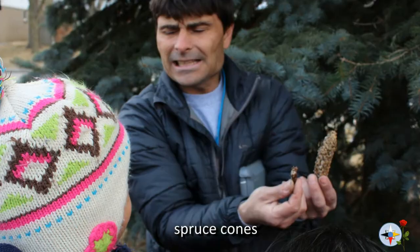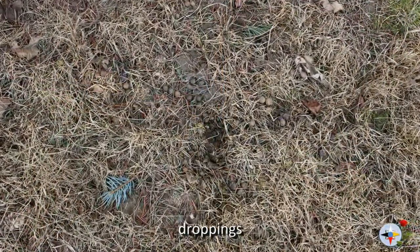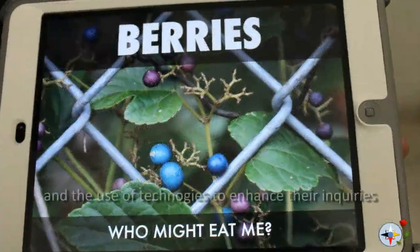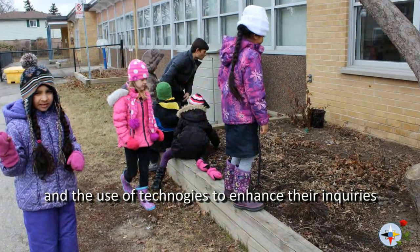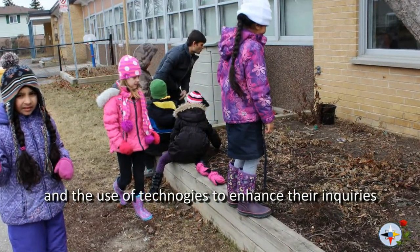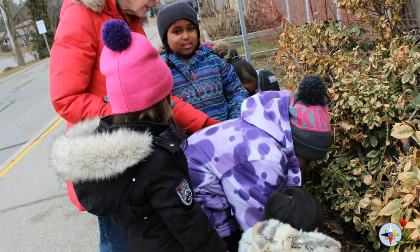We had a discussion in the class and they were talking about how the plants were growing, and how some of the things they could already see are not part of nature, but we are dumping those things there and how it affects the growth of the plants — for example, glass pieces and plastic pieces.